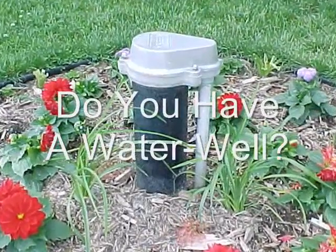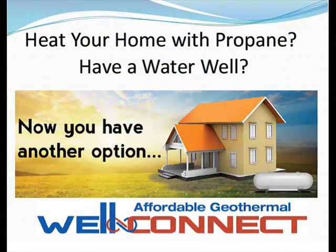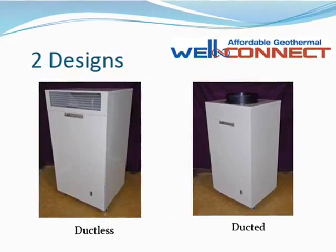If yours is one of the 15 million American households served by a private water well, you owe it to yourself to learn about the WellConnect Hybrid Heating System, which harvests the free renewable energy already stored in your well water to reduce your heating and cooling costs by up to 75%.